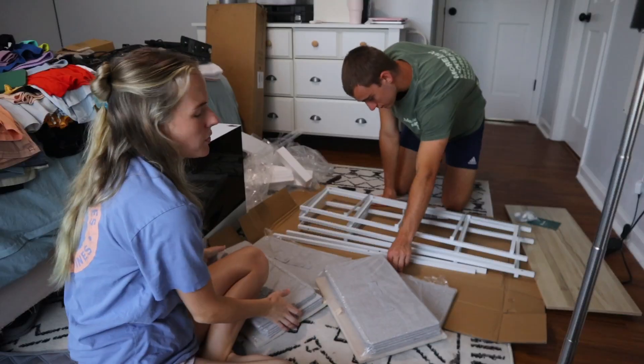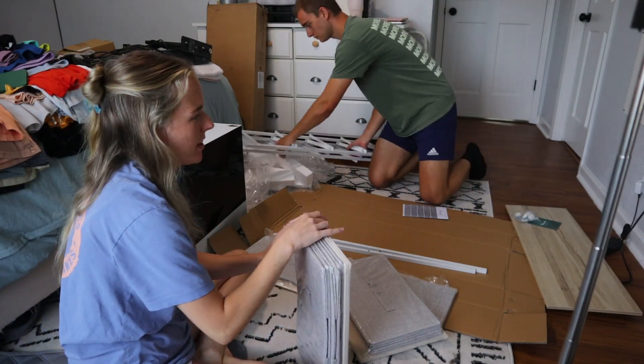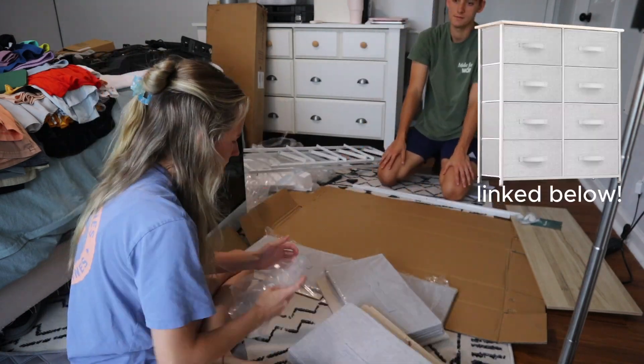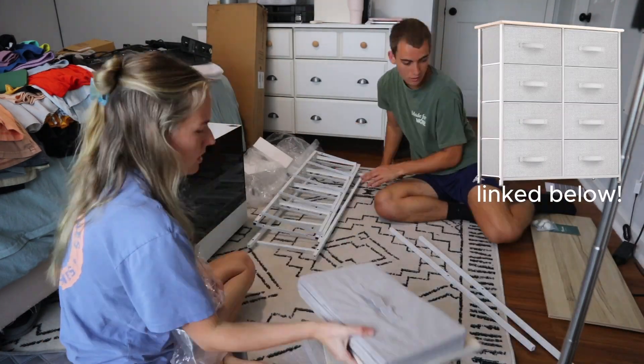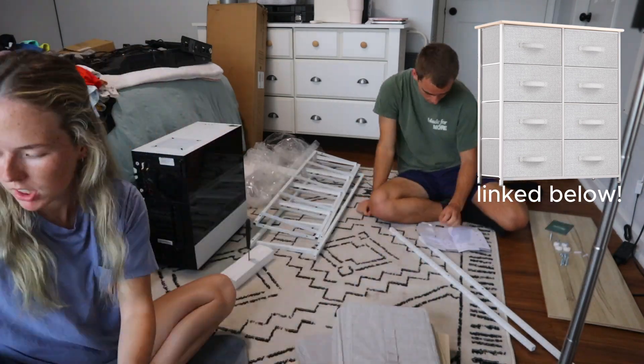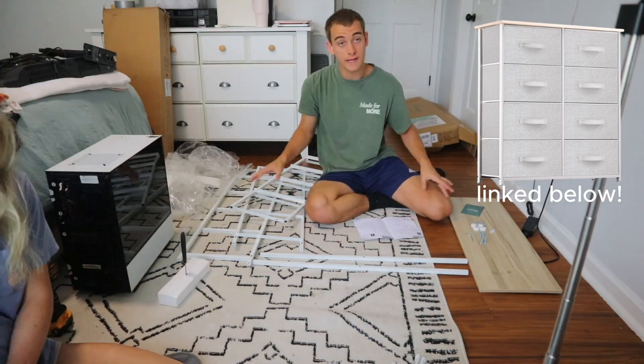We got the dresser all unboxed. Brayden — I'll help a little bit — but Brayden is mainly going to put it together. Brayden finished putting together the dresser, so now we're going to put the drawers into it.